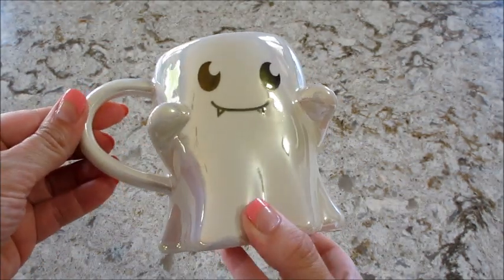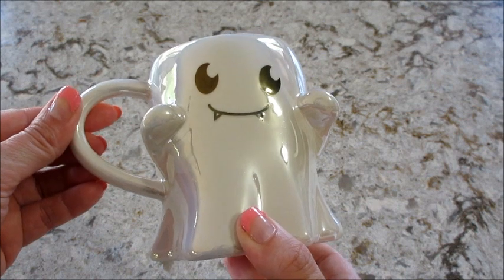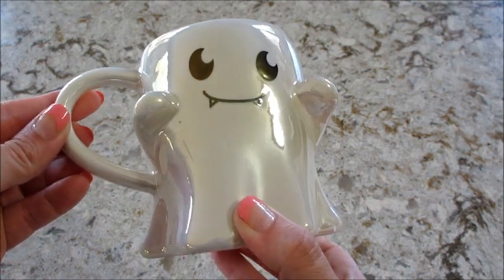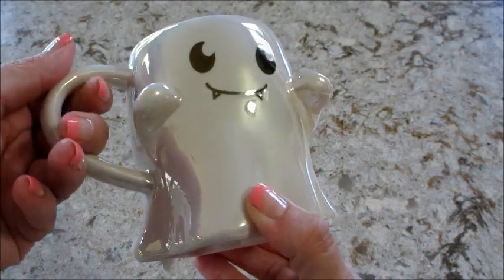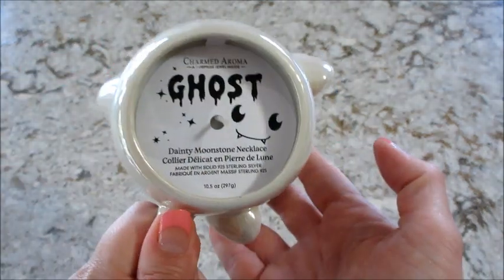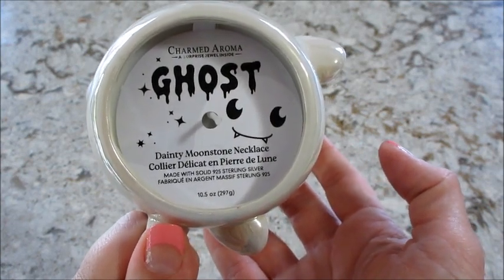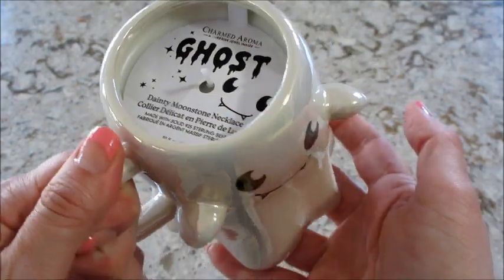Hi guys, welcome back to my channel! Today I have a reveal from Charmed Aroma — this is their brand new little ghost candle. It's super cute, pearlescent and kind of reflective, so I have to hold it at this angle so you can see it without showing all the lights in the room. This one has a dainty moonstone necklace and it is sterling silver.